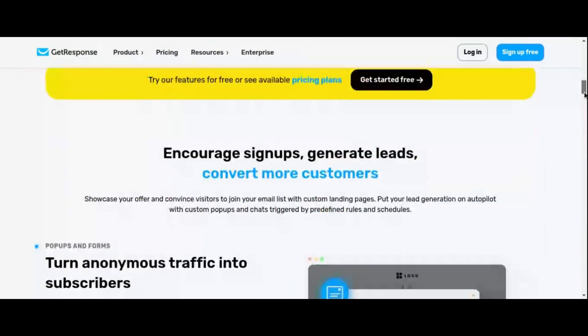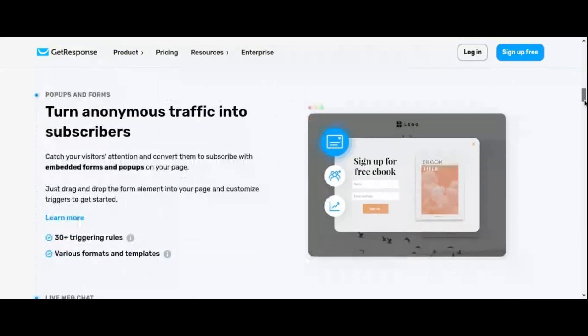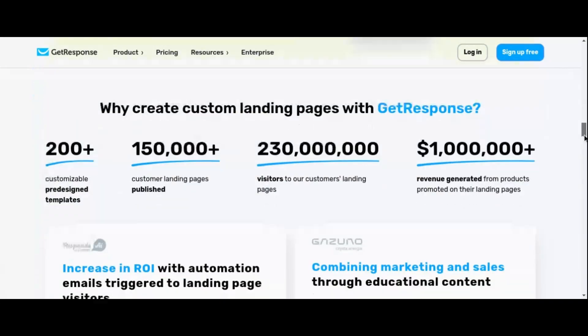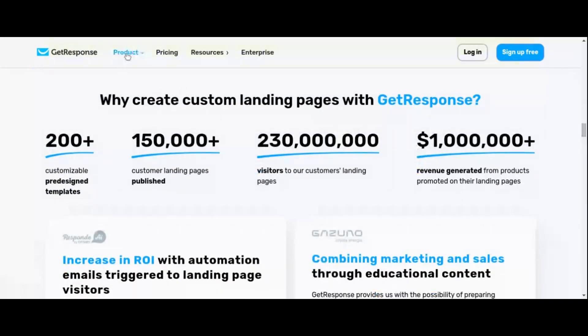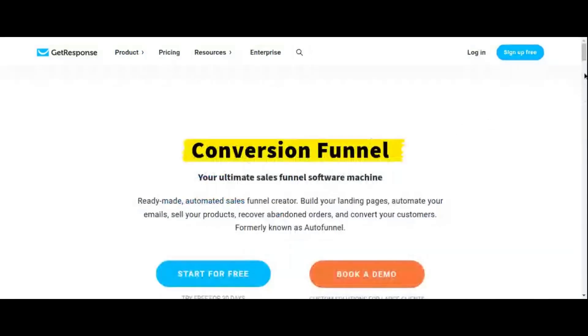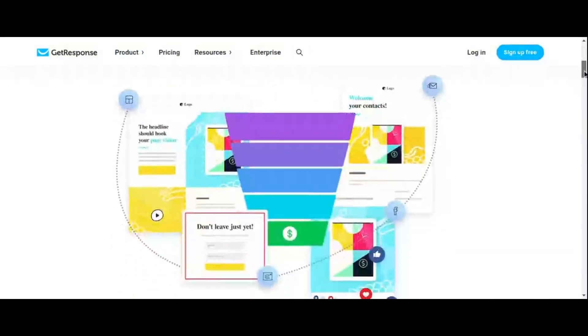With GetResponse, you'll gain access to a suite of advanced features such as email marketing automation, CRM integration, and webinar hosting, all seamlessly integrated into one cohesive platform. This means you can not only capture leads with your captivating landing pages, but also nurture them into loyal customers through targeted email campaigns and engaging webinars.